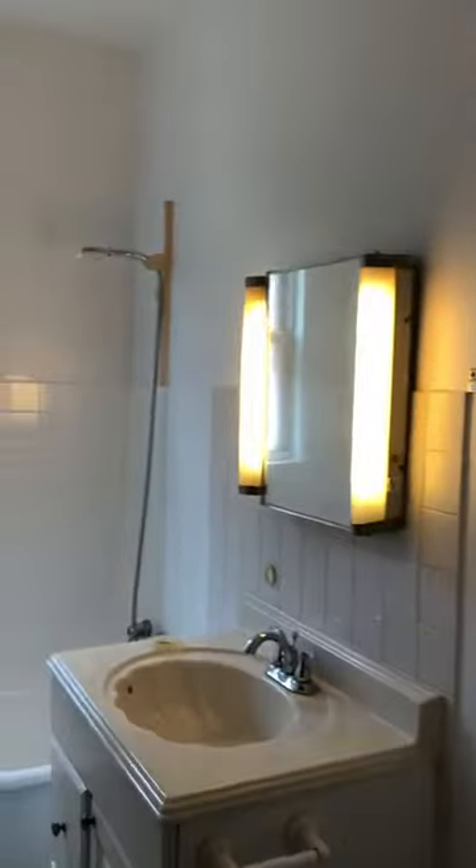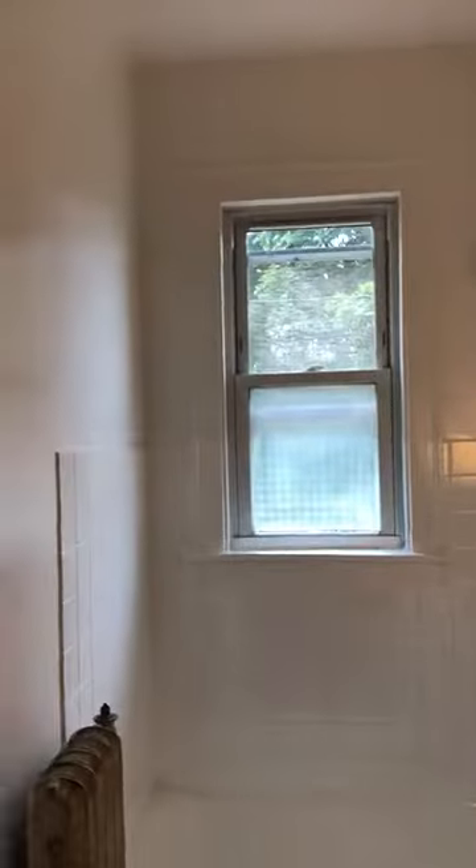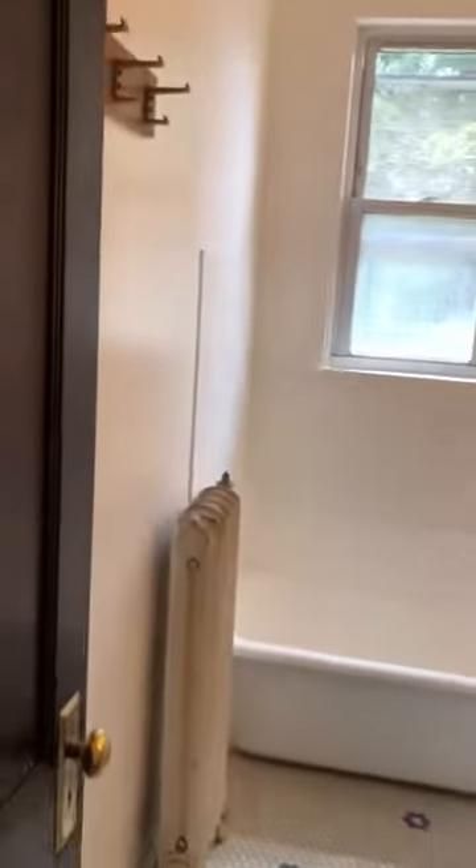Here you have the bathroom. Heat's included — that's a bonus with the winter around the corner. You're not thinking about it while it's 90 degrees, but it won't be 90 for long.